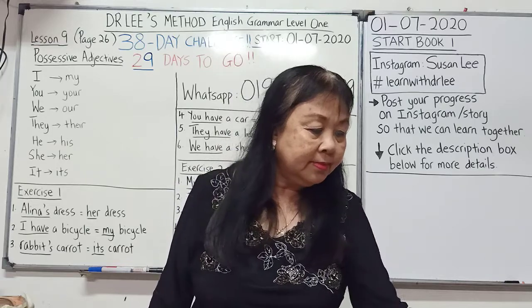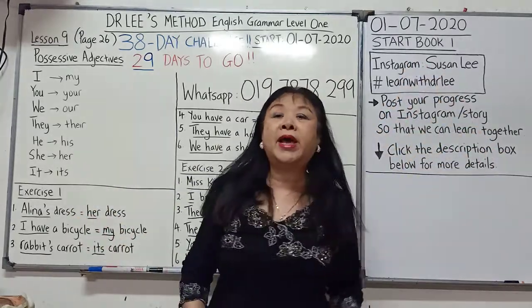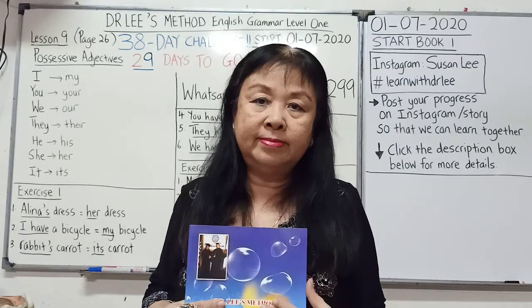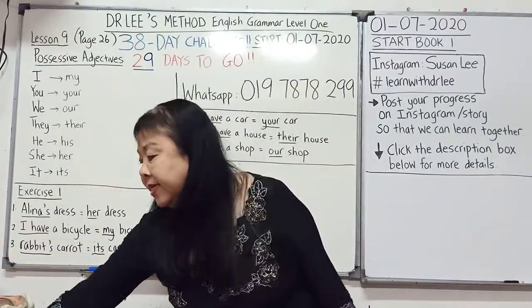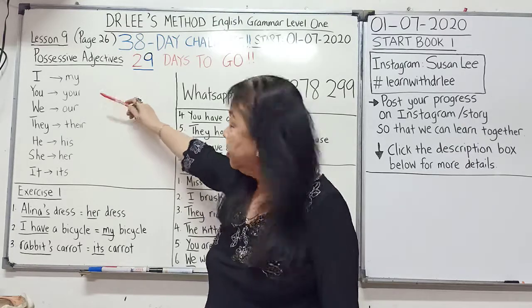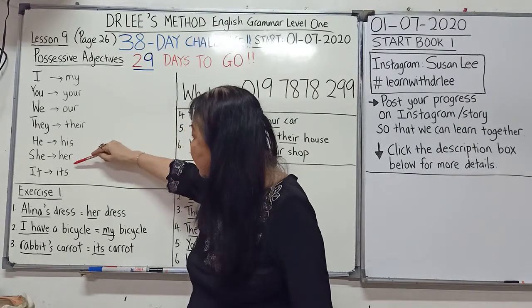Starting the 1st of July, I have been following this book and doing lesson by lesson. Right now we will be doing lesson 9, which is called possessive adjectives: my, your, our, their, his, her, its.